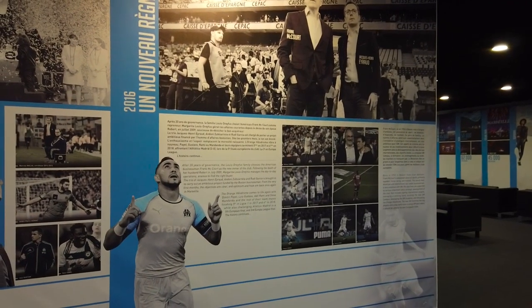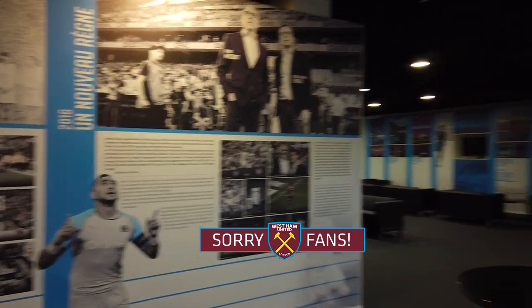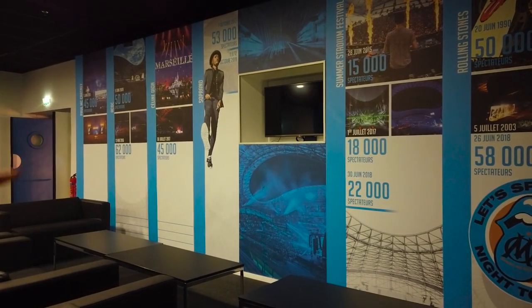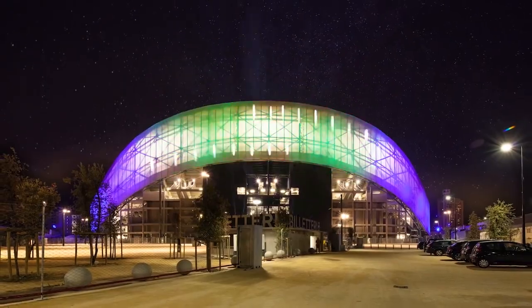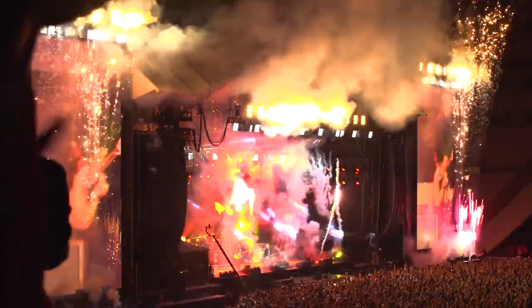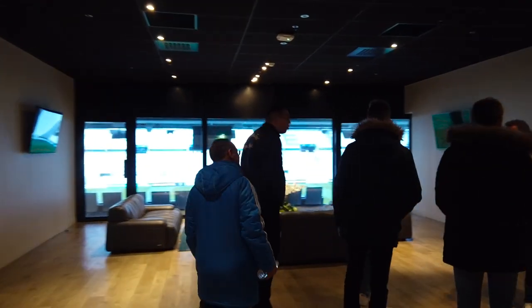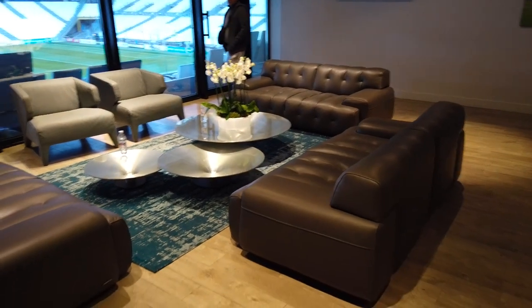Their current superstar is former West Ham striker Dimitri Payet — sorry West Ham fans. You also get a talk about the fact that this is an excellent concert venue that holds anywhere between 50,000 and 60,000 spectators for a concert. After leaving the luxury lounges, you actually get to go into the Presidential Lounge. It's pretty sparsely decorated compared to the rest of the stadium, but I suppose if you're the president and you've only got a few people in your box, then this is plenty.